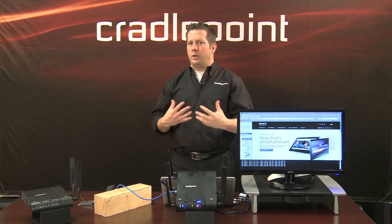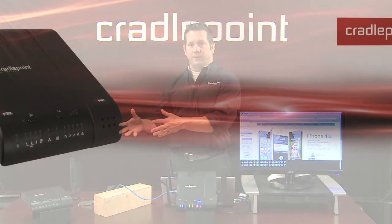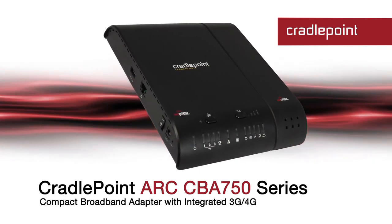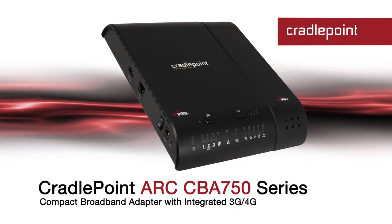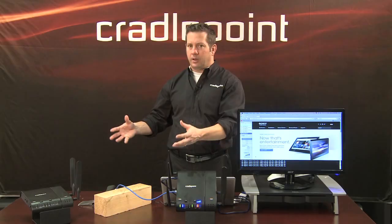If your retail stores already have an existing routing infrastructure for connectivity, you can use our CBA750, also part of our ARC series, that allows you to adopt 3G and 4G technology in the store for wireless broadband failover with that existing infrastructure. And by the way, it's interoperable with all the major routing vendors that are out there.